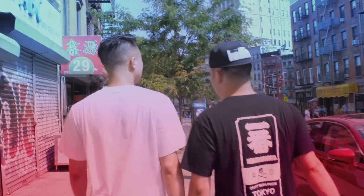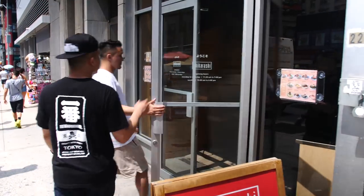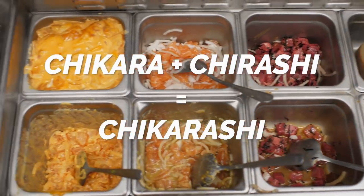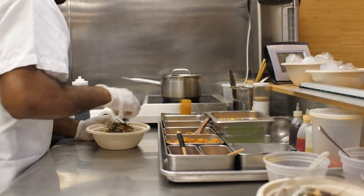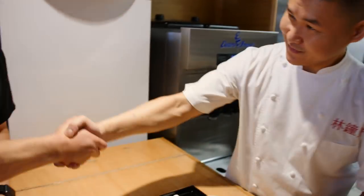We are at Chikorashi, a brand new fusion poke bowl spot — but they don't just do raw fish, they're doing a lot here. Chef Michael Lim explains: the concept is a Japanese version of poke — rice, raw fish, different sauces. Chikorashi is a hybrid of Chikara and Chirashi, with Chirashi being the Japanese form of sushi over rice in a bowl. Everything is refined and broken down into components, using the highest grade koshihikari rice.